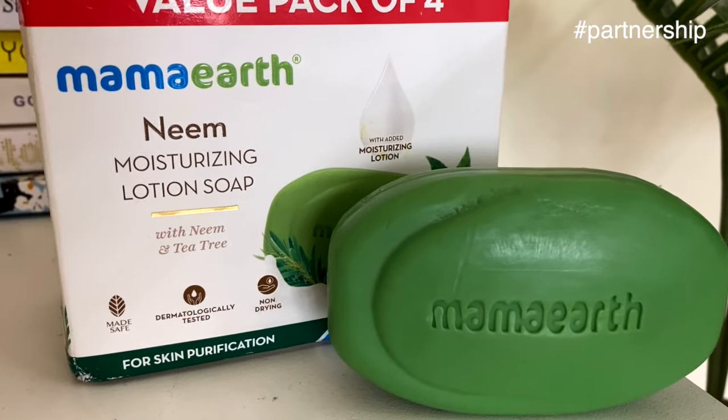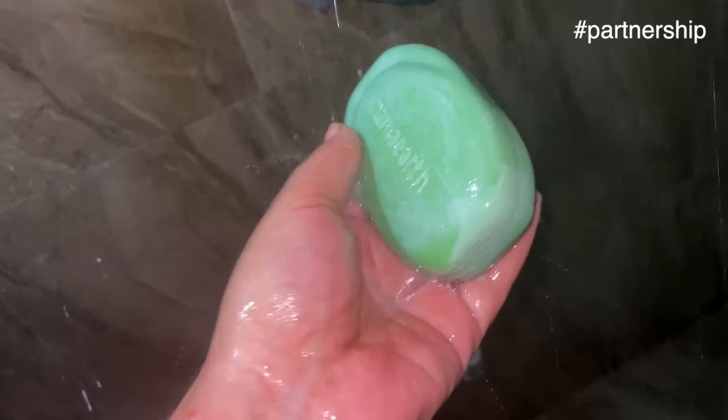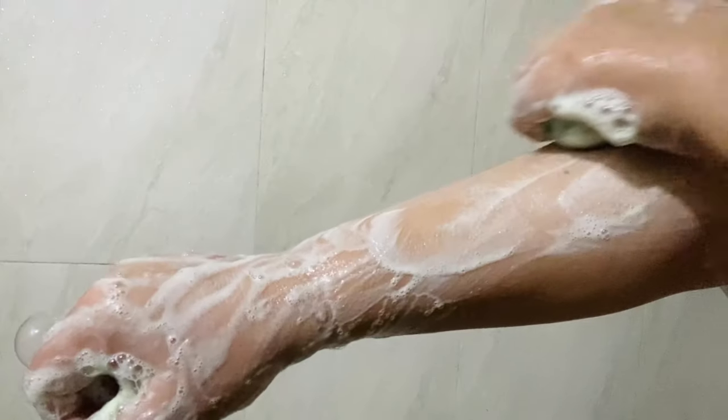I'm using this soap from the brand Mamaearth — their Neem Moisturizing Lotion Soap. I wanted to recommend it for two reasons. First, normal soap makes your skin supremely dry, which leads to flakiness over time. Second, this soap provides moisturization, so it's a two-in-one benefit: it deep cleanses your body and also provides moisturization.